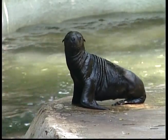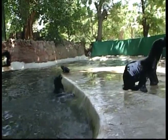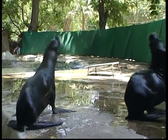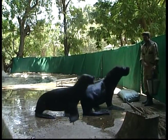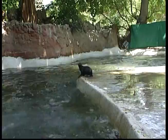Seals feed in cold, open waters and eat a wide variety of fish, squid, octopus and crustaceans such as shrimp. Small fish are swallowed whole, while larger ones are held in the seal's mouth and torn into smaller, more easily swallowed pieces. Unlike whales and dolphins, seals give birth on land. They breed in a variety of habitats including rocky shores, sandbars and islands.